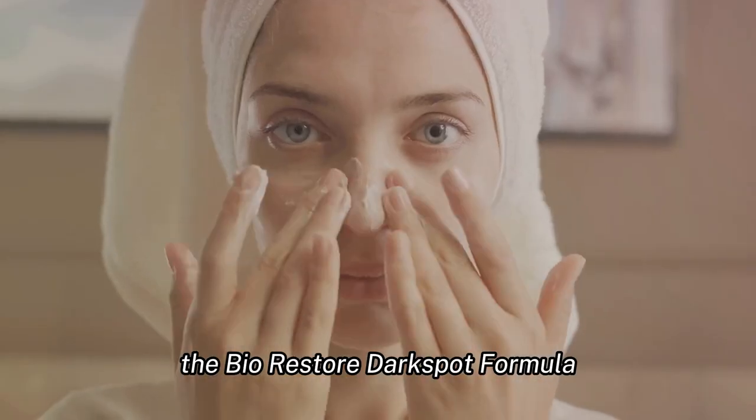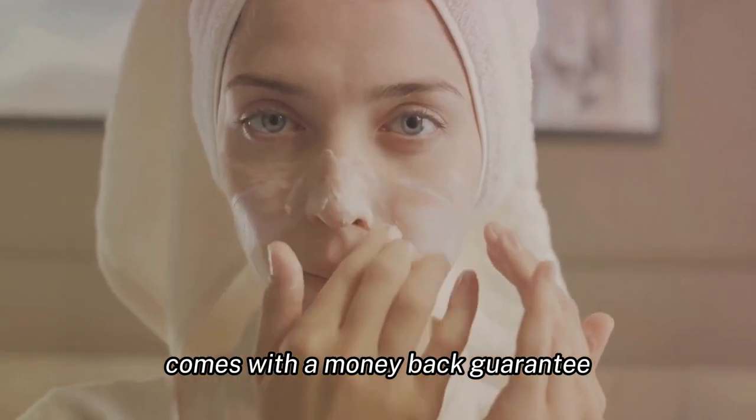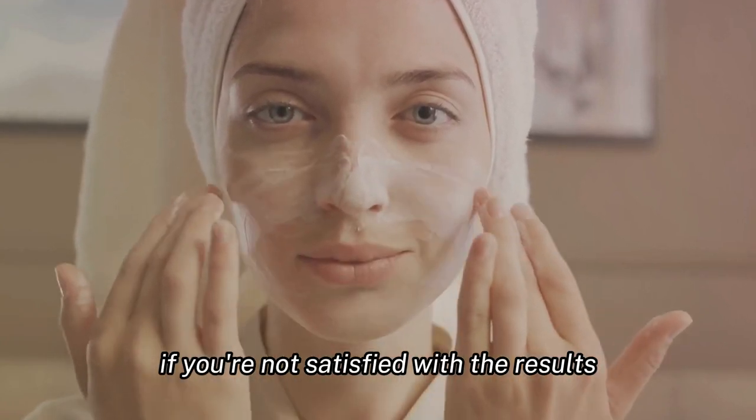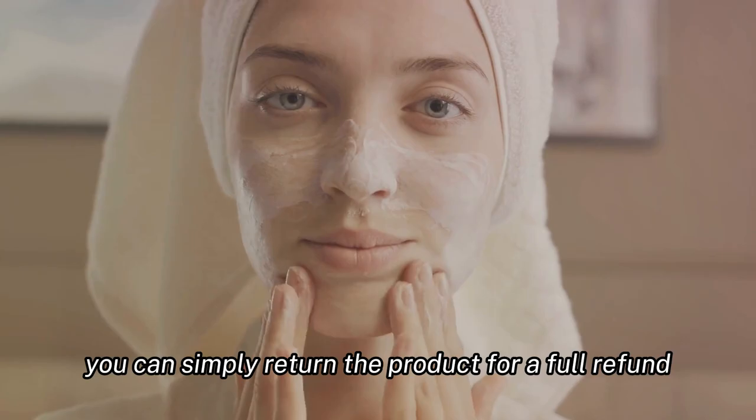The BioRestore Dark Spot Formula comes with a money-back guarantee, allowing you to try the product risk-free. If you're not satisfied with the results, you can simply return the product for a full refund.